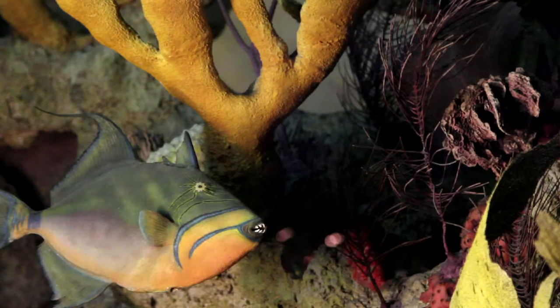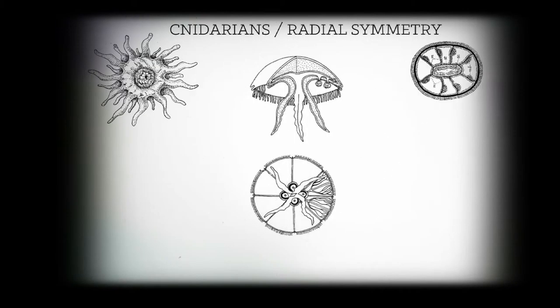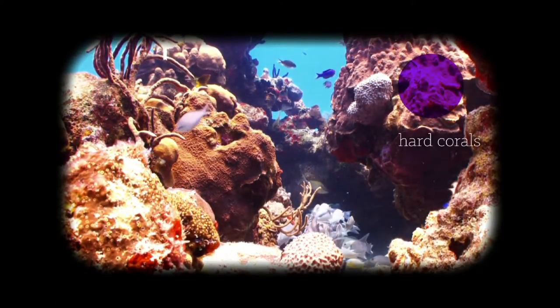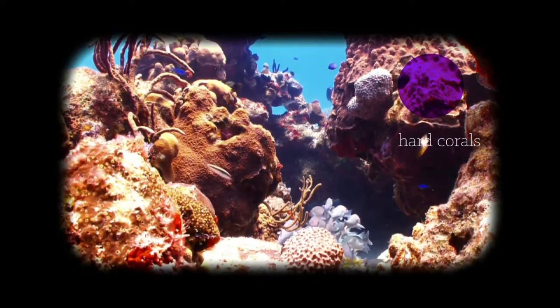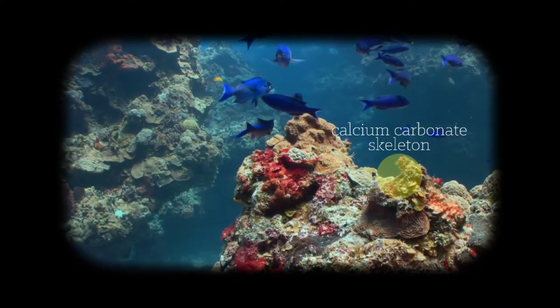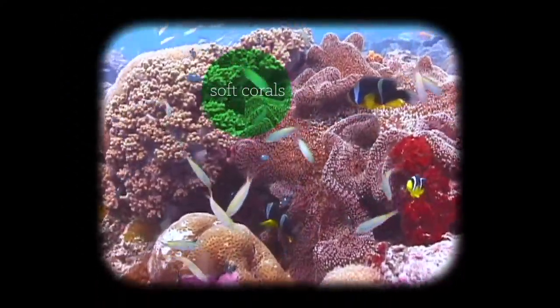Corals, jellyfish, and sea anemones all fall in the same major group, cnidaria. They all have a similar body plan — radially symmetrical, with circular tentacles coming out. They're multicellular animals and frequently live in colonies. They can be either hard corals, which secrete a calcium carbonous skeleton — your big brain corals — and they rely on that skeleton to grow and raise themselves up higher to get more sunlight and more food. Or they can be soft corals, as you'll see in many places.